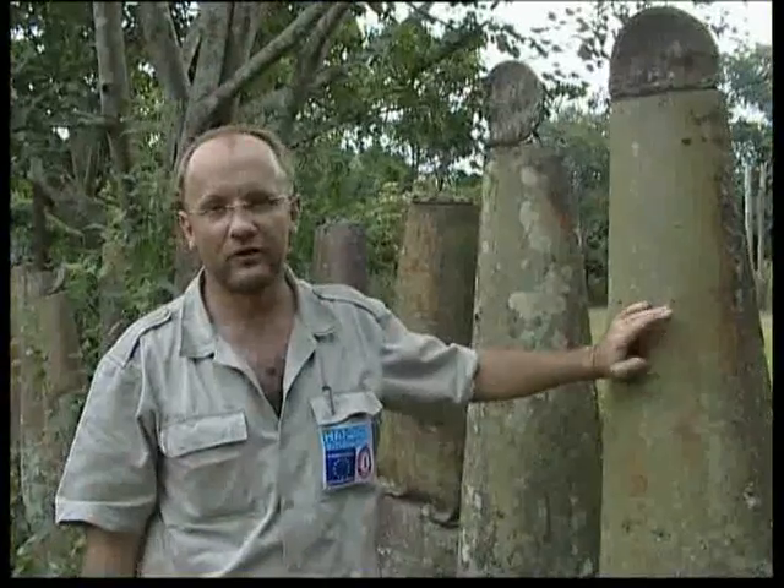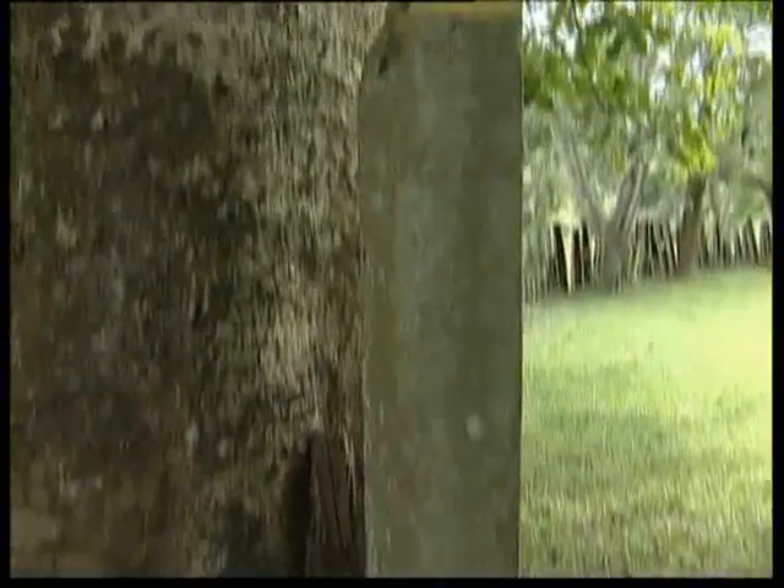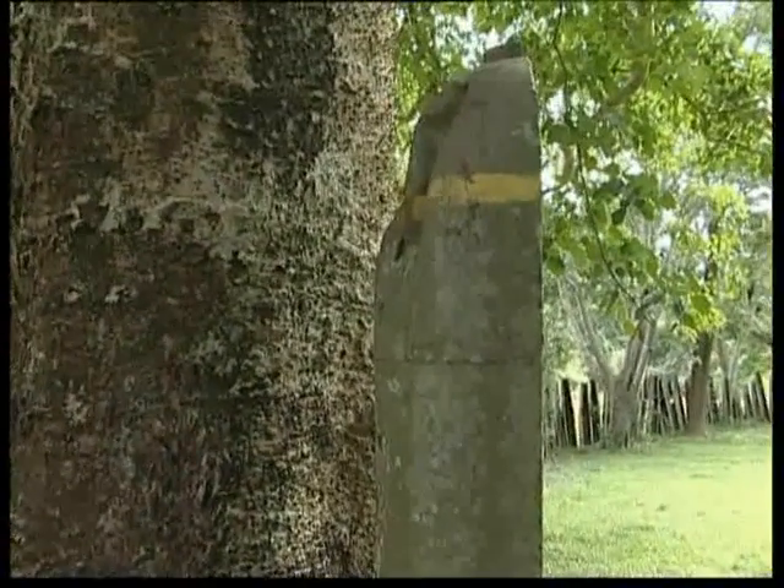These are American cluster bomb units, commonly known as CBUs. They come in two halves, and when they're dropped off the aircraft they split in half, spreading the bombies — as they call them here — or bomblets over a wide area. Each cluster bomb holds about 670 submunitions or bomblets. In this area here, within this fence, there are about 450 of these, so in halves, about 225.